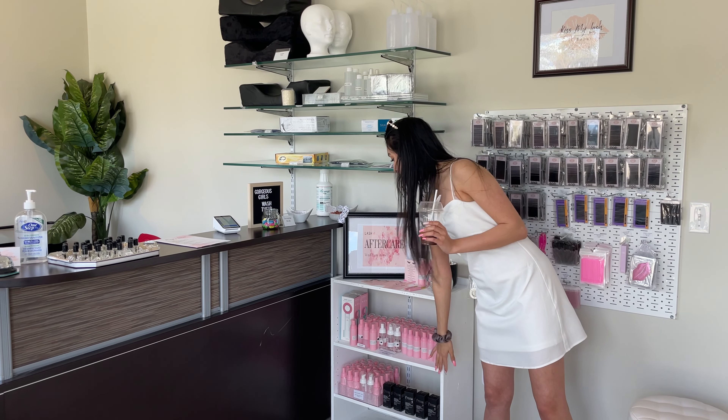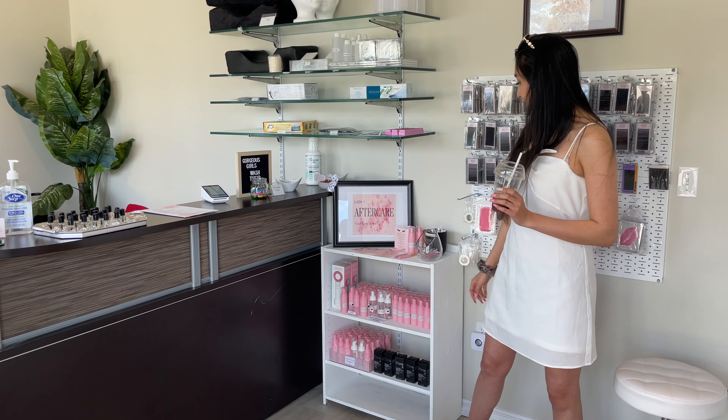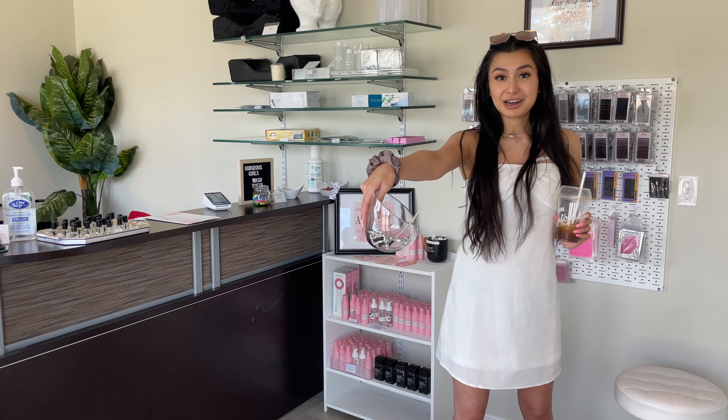This is our lash aftercare station. We have cleansers available in 60ml. We also have Prolong and foam pump bottles if you're a lash artist and you're wanting to make cleansers for your own clients. Our clients love these cute brushes — we have plenty of options here.